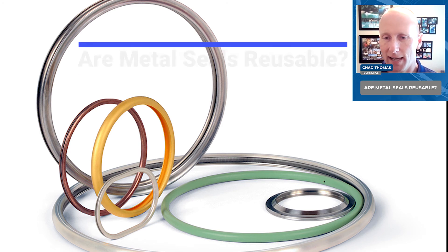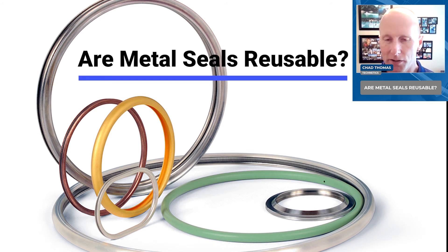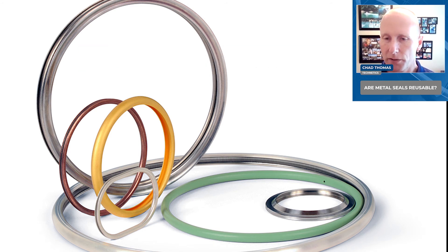One of the common questions I get, especially over these years, is: are metal seals reusable?